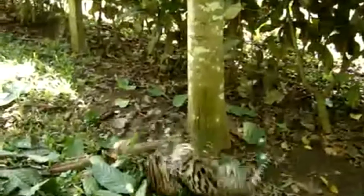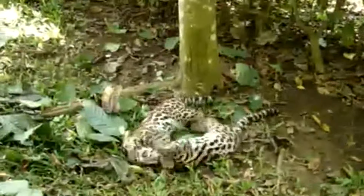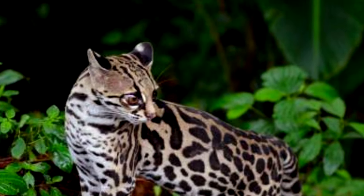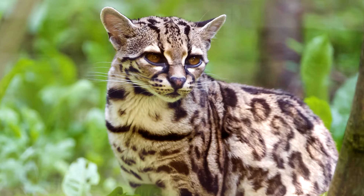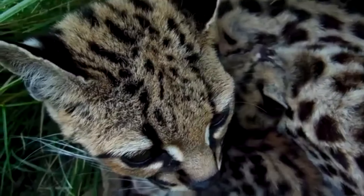São animais solitários, que se encontram apenas na época de reprodução. Podem percorrer um território de 1 km² ou até 20 km². A fêmea dá à luz apenas a um único filhote a cada gestação, que dura em média de 81 a 84 dias.